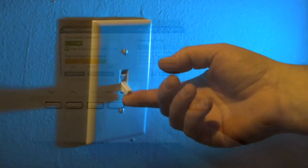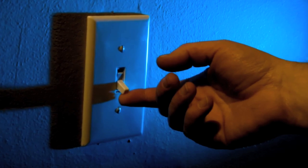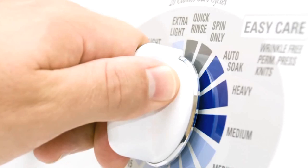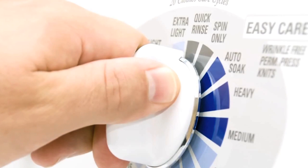AMI generated and communicated information will allow you to better understand when and how you use electricity, so you can make choices that will be reflected in your monthly bill. At its core, AMI is a financially and environmentally focused program that works for everyone.